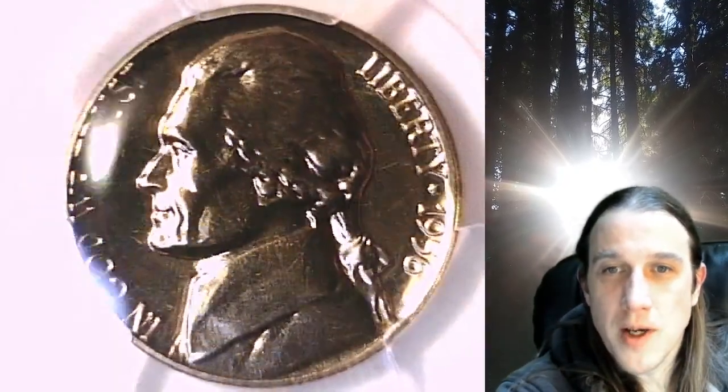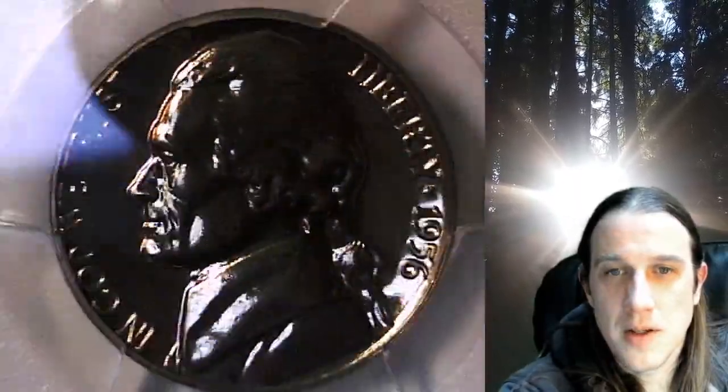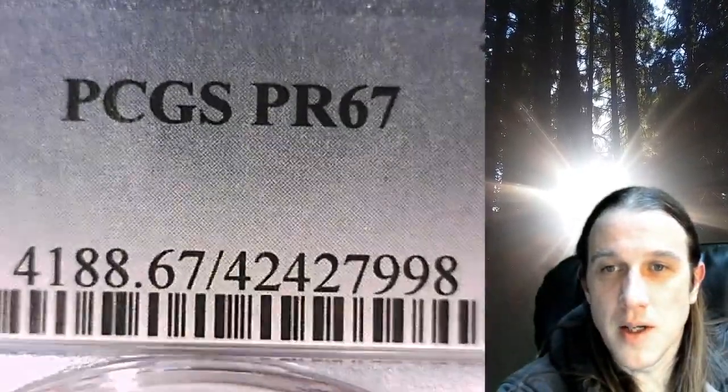Welcome to Time Travelers Coin Exchange. The next coin we're going to take a look at is a 1956 proof Jefferson nickel. This is a proof nickel from the Philadelphia Mint. It has been graded by PCGS and they graded it Proof 67.